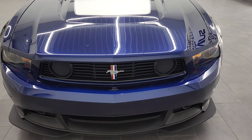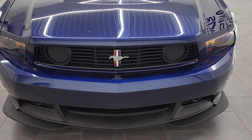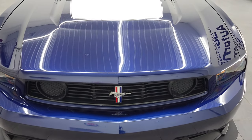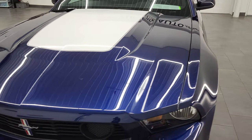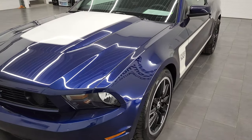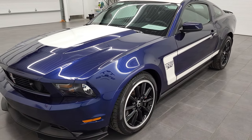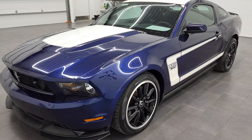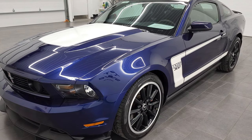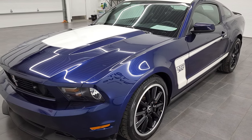And this is one of 553 that were made in Kona Blue Metallic, which is my favorite color on the Mustangs. This was the only year that you could get Kona Blue. The production number on this one is 2108, and we shoot all of our videos in 4K.